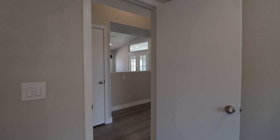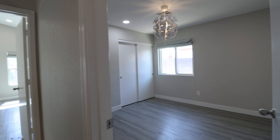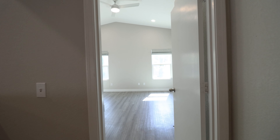This home is available and if you are interested in making this your home, please visit us at our website leaseaz.com. You can view more photos of this home, make an appointment to view it at your own convenience, and you can apply for this home as well. Again, that's leaseaz.com.